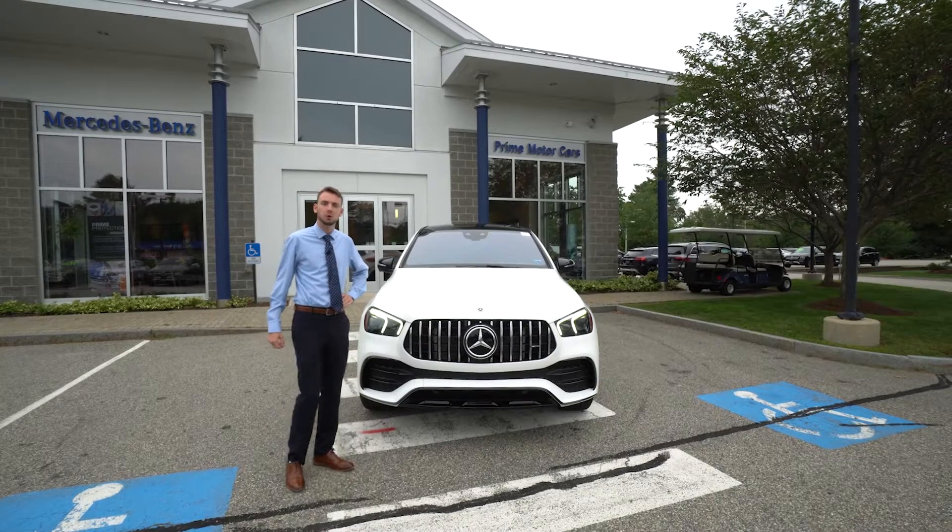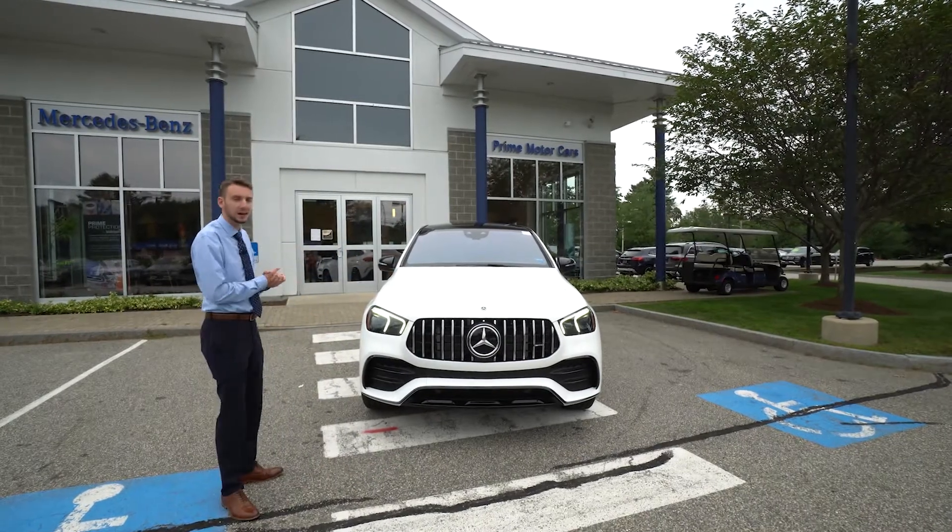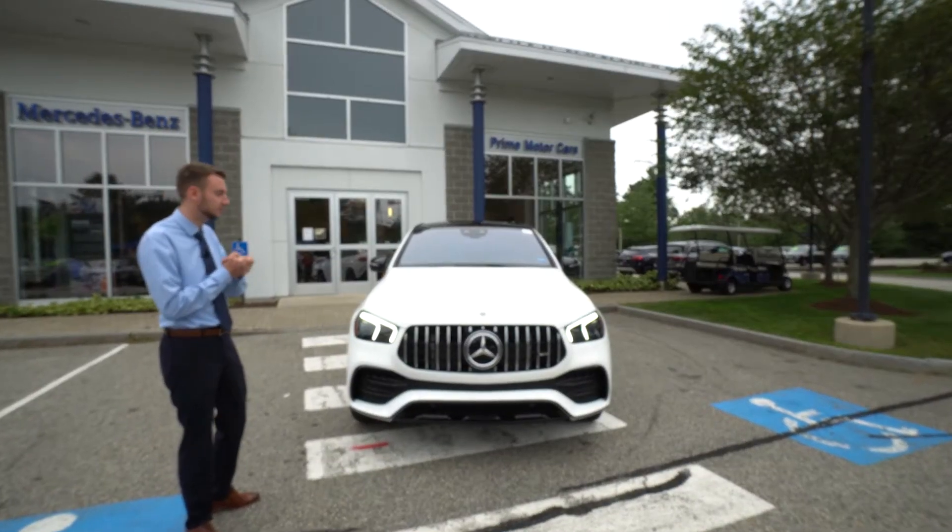Let's take a closer look. This particular GLE is finished in a polar white exterior. We have a very nice classic red and black leather interior — we'll take a closer look at that later on in the video.